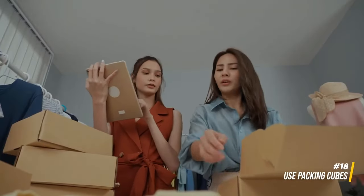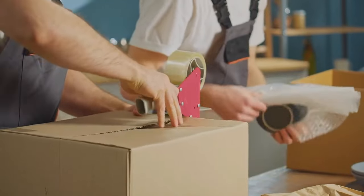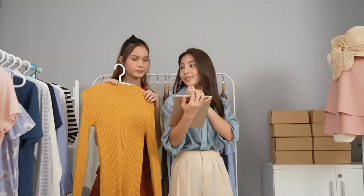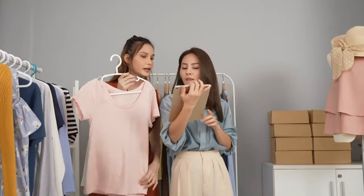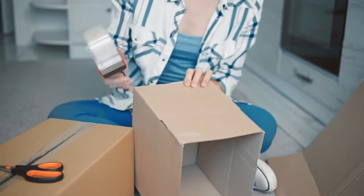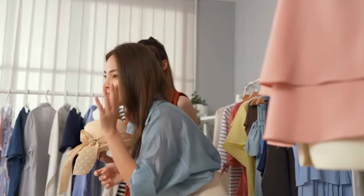Invest in packing cubes to further organize your clothes and belongings. Group items by category or outfit, making it easier to locate what you need without rummaging through your entire bag. Packing cubes also help compress clothing, maximizing available space and streamlining your packing process for quick access to specific items.